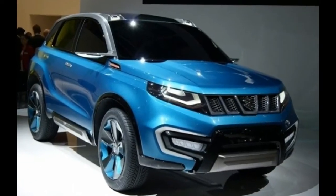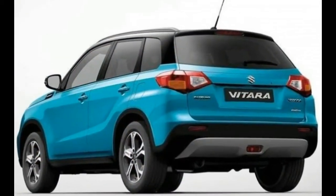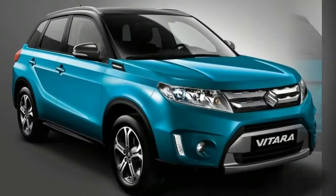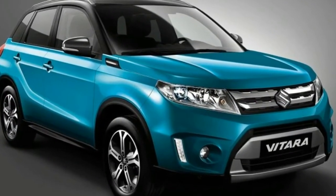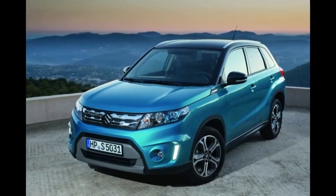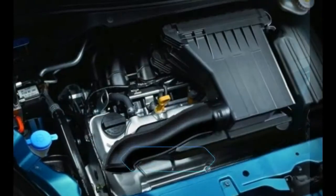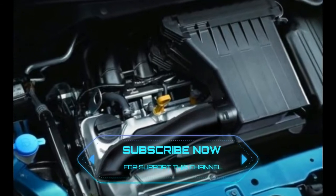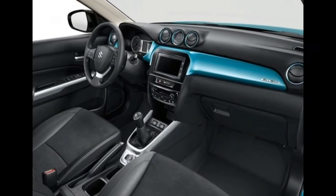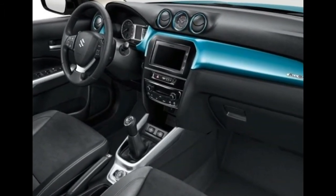2018 Suzuki Grand Vitara Powertrain and Performance. When it comes to the engine, everything is still based on rumors. However, we believe that the new 2018 Suzuki Grand Vitara will be powered with the same engine as the current model — a 2.4-liter 4-cylinder engine. This unit will be able to deliver 166 horsepower and a torque of 162 pound-feet. It will probably be mated to a 5-speed manual transmission, though some sources say it might get a dual-clutch automatic gearbox.